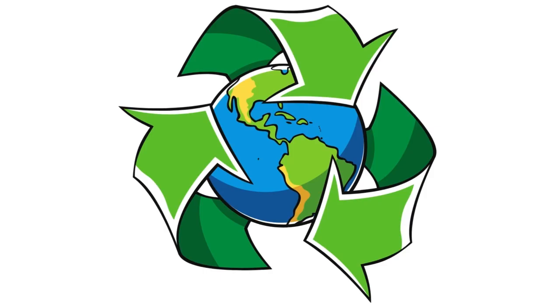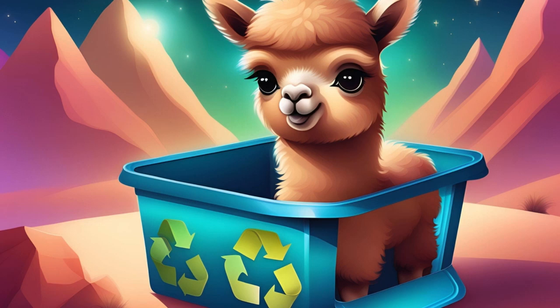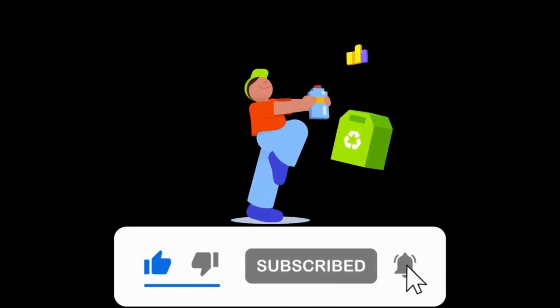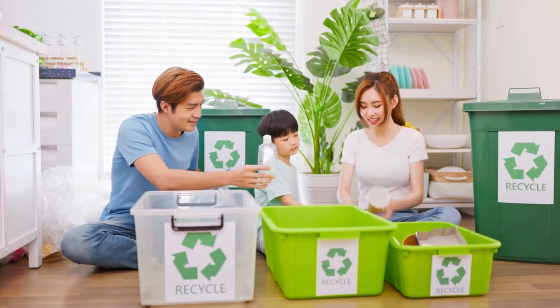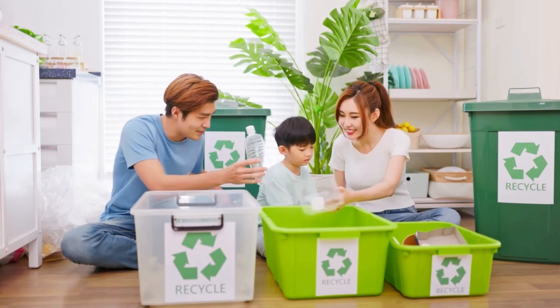We learned so much about recycling today. Remember, recycling helps keep our planet clean, saves energy, and protects our natural resources. Thanks for joining me on this recycling adventure. See you next time for more fun and learning with Smarty the Alpaca. Bye!